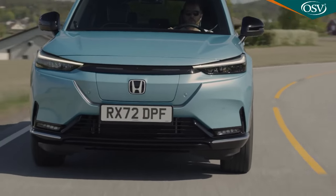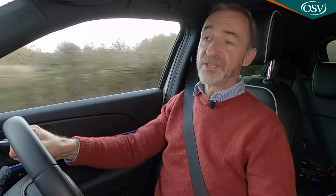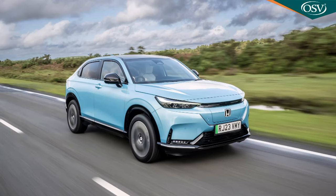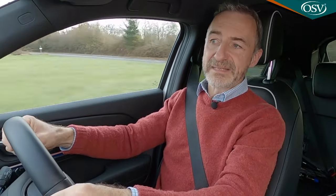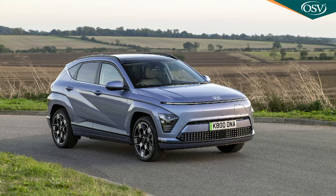As you'd hope on a clean-sheet design of this price, a certain amount of autonomous drive tech has been built in, courtesy of an assortment of cameras, radar and sonar sensors. Standard adaptive cruise control features integrated traffic jam assist, which can control steering, throttle and braking in low-speed queues. At over 40 mph, the car switches seamlessly into its lane-keeping assist system — technology you'd expect from a larger mid-sized electric SUV that this E-NY1 has been priced against.